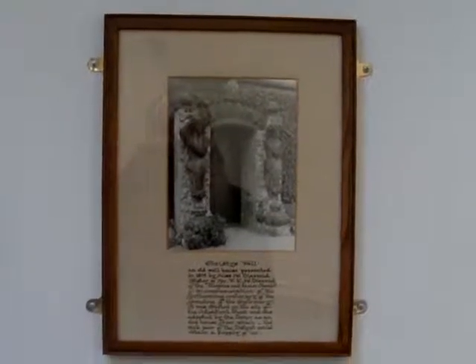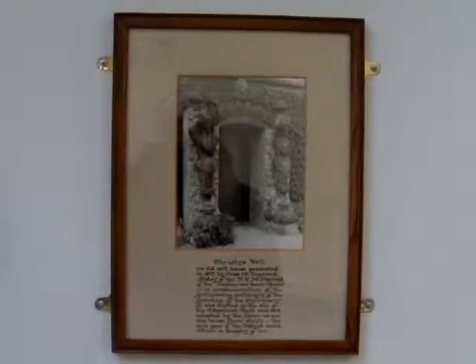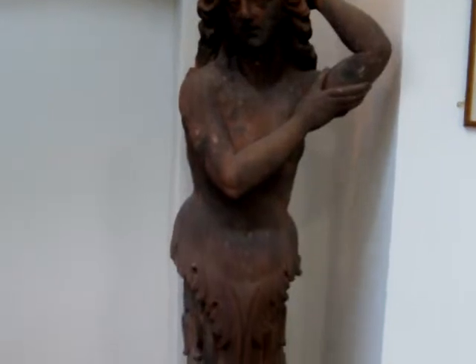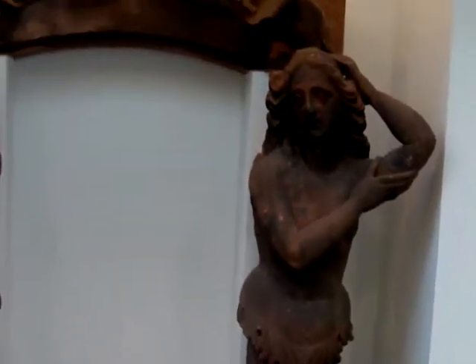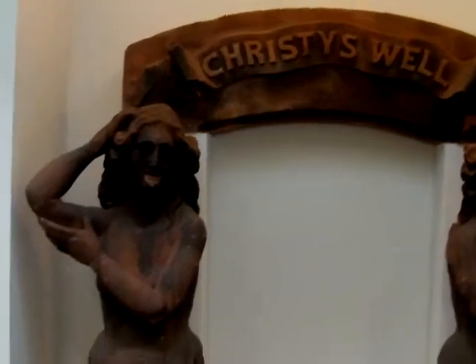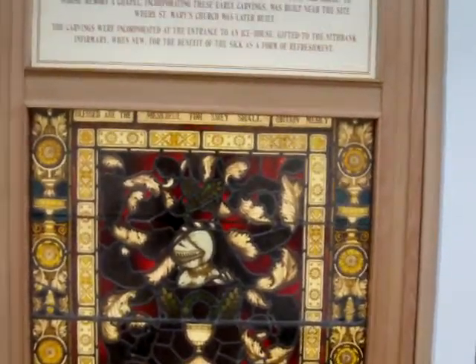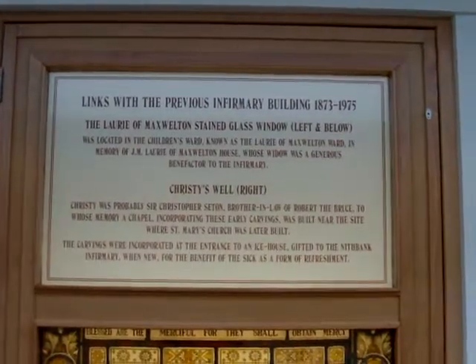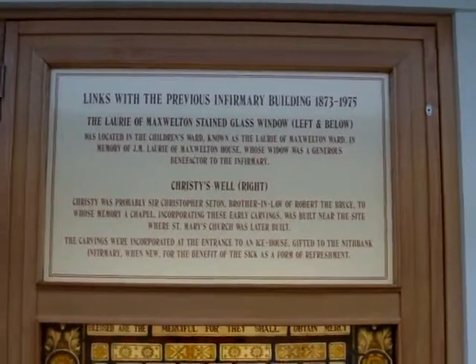This is inside Dumfries Infirmary, and these are items that were removed from the old infirmary building. The original part of Christie's Well, and some stained glass windows. There's an explanatory panel at the top, from the old building of 1873 to 1975.